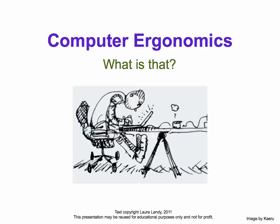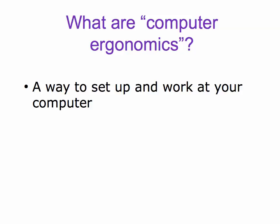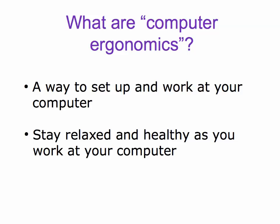Computer ergonomics. What is that? Computer ergonomics is a way to set up and work at your computer to stay relaxed and healthy as you work.